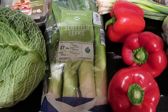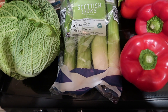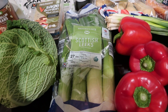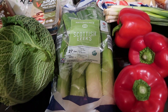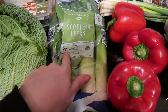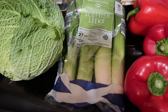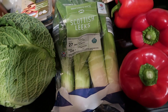Then I've got some Scottish leeks. They only had small ones and a pack of four, and I'm not sure what I'll do with all four, but I wanted to make a potato, cheese and leek dish that I mentioned a few weeks ago — someone asked me to do a video on it. They're slightly out of date but they'll be fine. I could also add them to my soup or chop them up and freeze them.